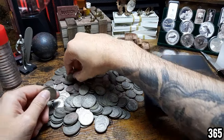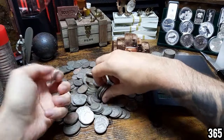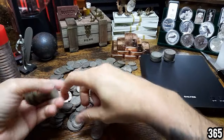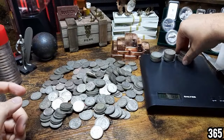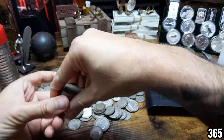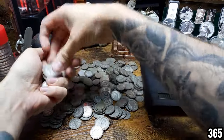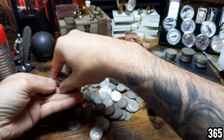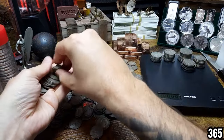Really cool to think that this silver has passed through many people's hands before. This was actually circulated coinage, so goodness knows what this has been used to buy in the past and how many people have used it over and over again. I think it's really cool when you're buying circulated silver coins — they have such a history behind them.